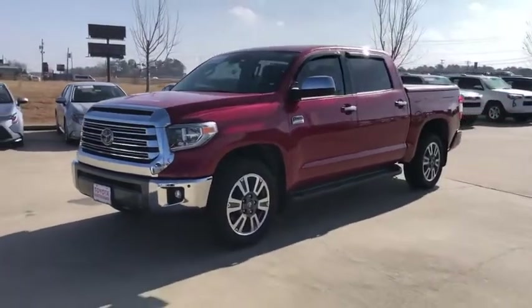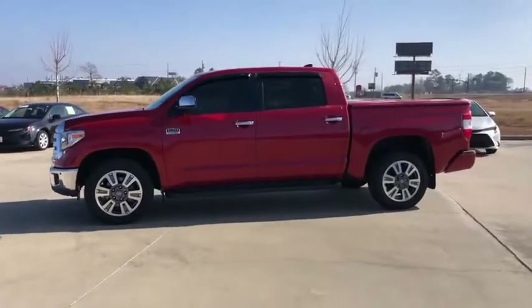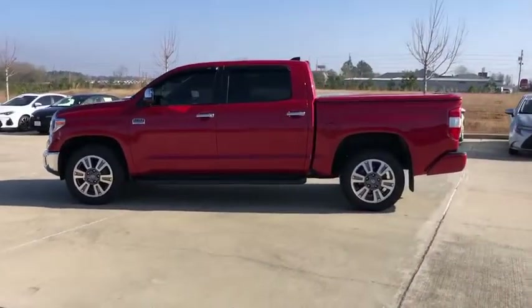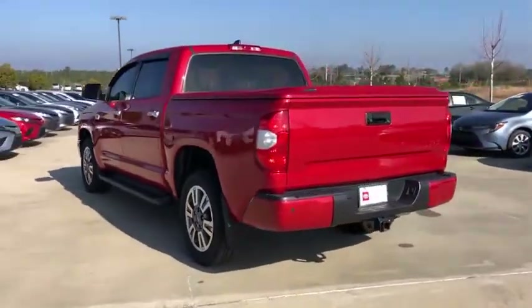Stop by and take a look at the 2020 Toyota Tundra. The Tundra has a number of unique features useful for those using it as a work truck, including extra-large door handles, a deck rail system, and an integrated tow hitch.